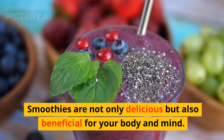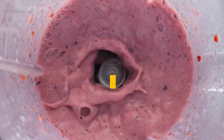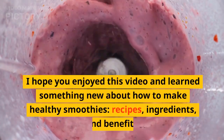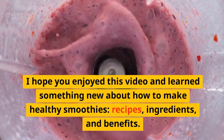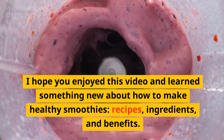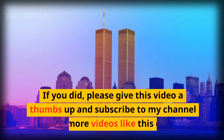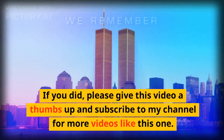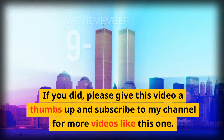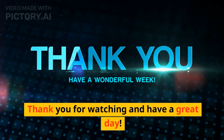Smoothies are not only delicious but also beneficial for your body and mind. I hope you enjoyed this video and learned something new about how to make healthy smoothies, recipes, ingredients, and benefits. If you did, please give this video a thumbs up and subscribe to my channel for more videos like this one. Thank you for watching and have a great day!